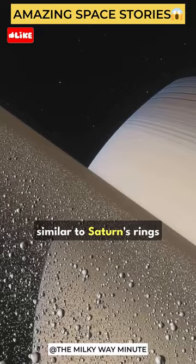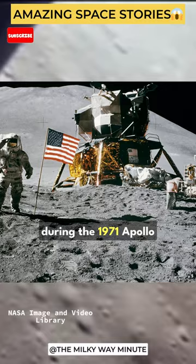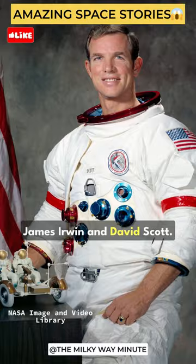The Genesis Rock, also known as Sample 15415, is a unique piece of moon rock collected during the 1971 Apollo 15 mission by astronauts James Irwin and David Scott. Apollo 15 was specifically chosen for the mission to find this enigmatic rock.